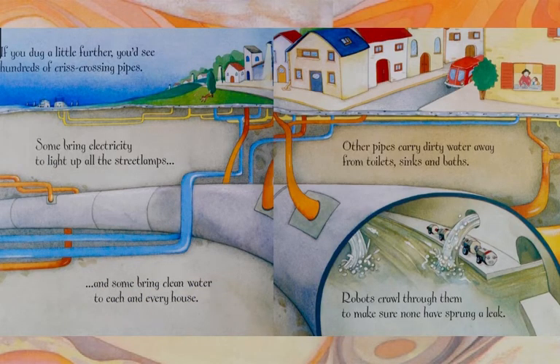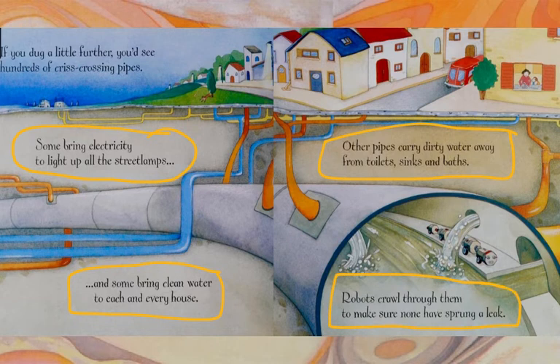If you dug a little further, you'd see hundreds of criss-crossing pipes. Some bring electricity to light up all of the street lamps, and some bring clean water to each and every house. Other pipes carry dirty water away from toilets, sinks, and baths. Robots crawl through them to make sure none have sprung a leak.